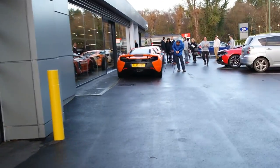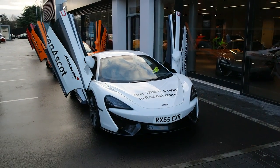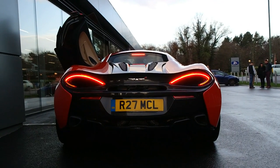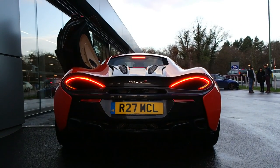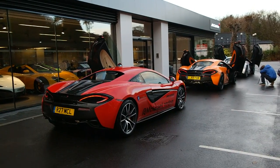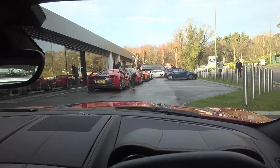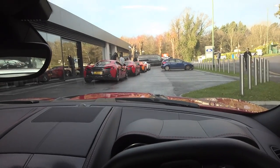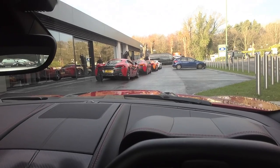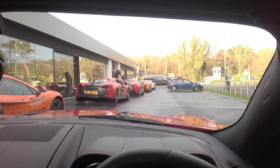But the main reason we're here is for these new 570Ss. And finally we are ready to roll out. I am so cold, I can hardly feel my hands. These are the four cars we're taking: white, orange, and two reds. Oh, they look freaking awesome. And a 650S is joining in as well.